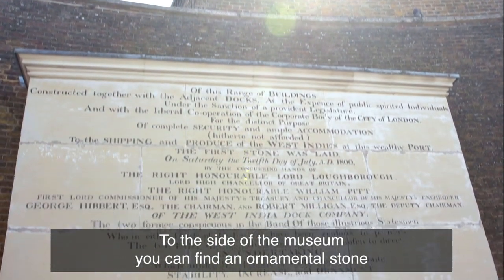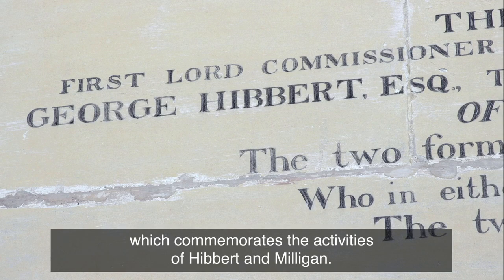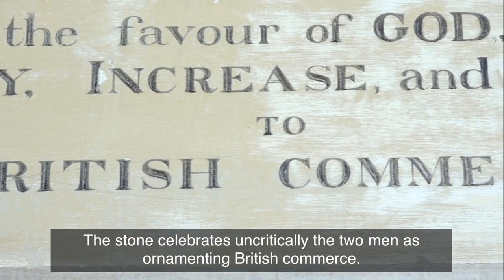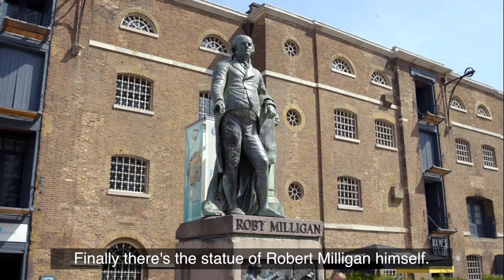To the side of the museum you can find an ornamental stone which commemorates the activities of Hibbert and Milligan. The stone celebrates uncritically the two men as ornamenting British commerce. Finally, there's the statue of Robert Milligan himself.